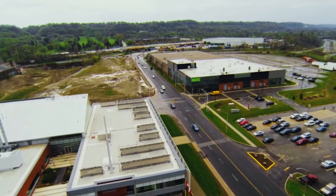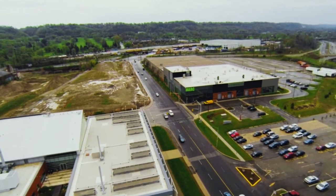We actually have a master plan that encompasses 10 buildings on this 36-acre site over a period of 10 to 15 years. It's hard to predict the exact rate of development, but we would expect in the next 10 years to see that many buildings and probably 1,200 to 1,500 people working on site.